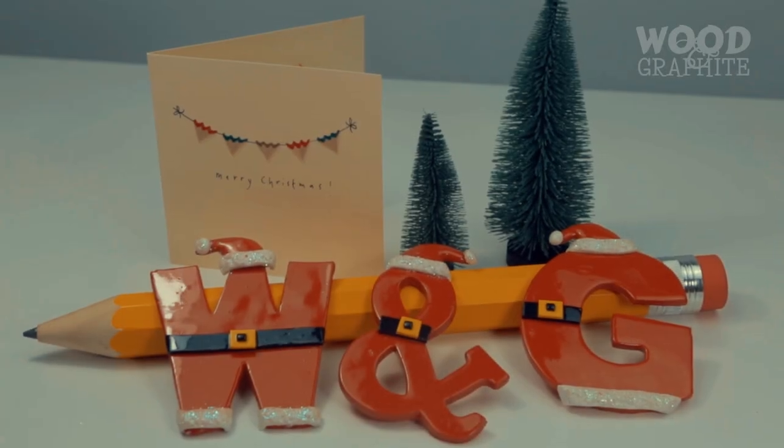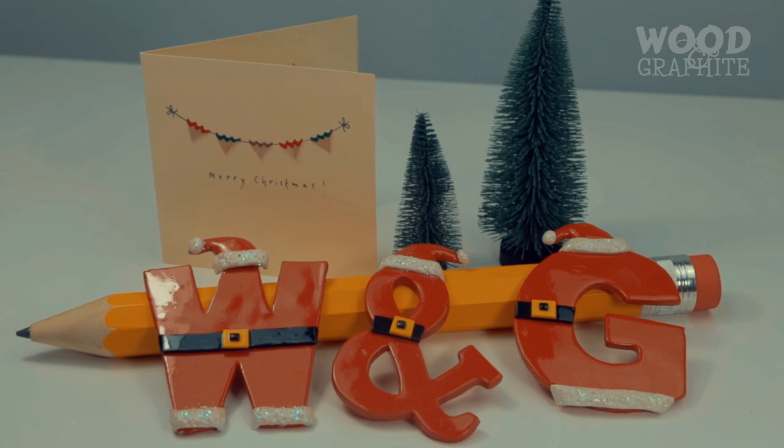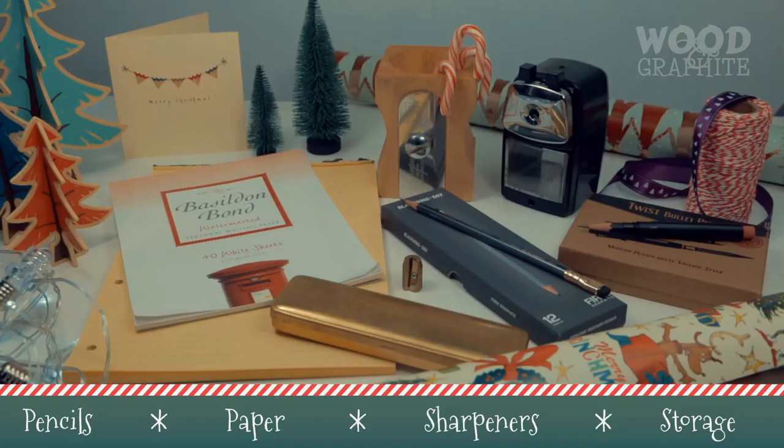Christmas is fast approaching and if you need some last minute holiday gifts for the analog enthusiast in your family, boy do I have the perfect festive gift guide for you. I've divided this list of 8 top gifts into 4 sections: Pencils, Paper, Sharpeners, and Storage. Watch the video through start to finish or jump to the section that interests you most.